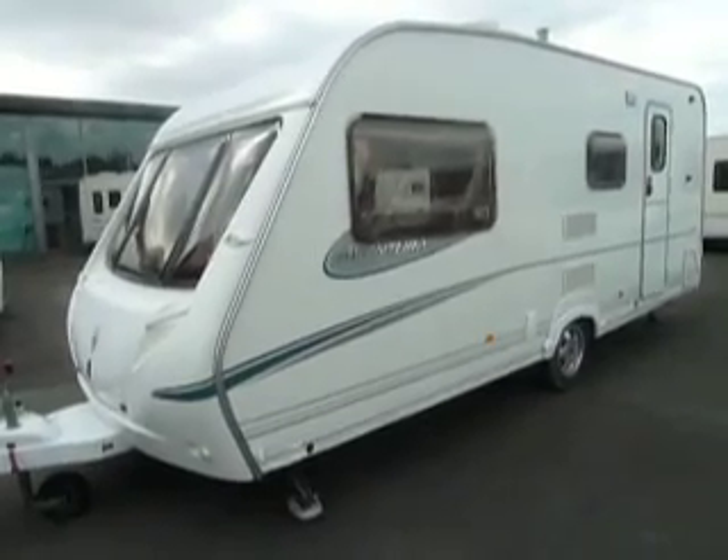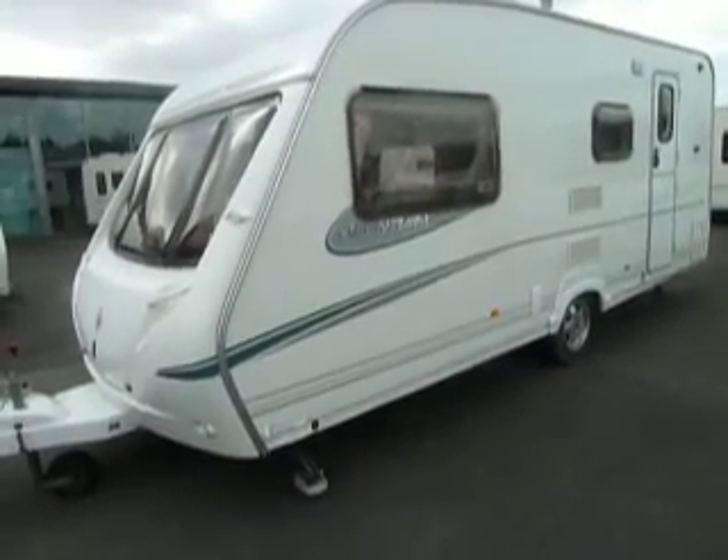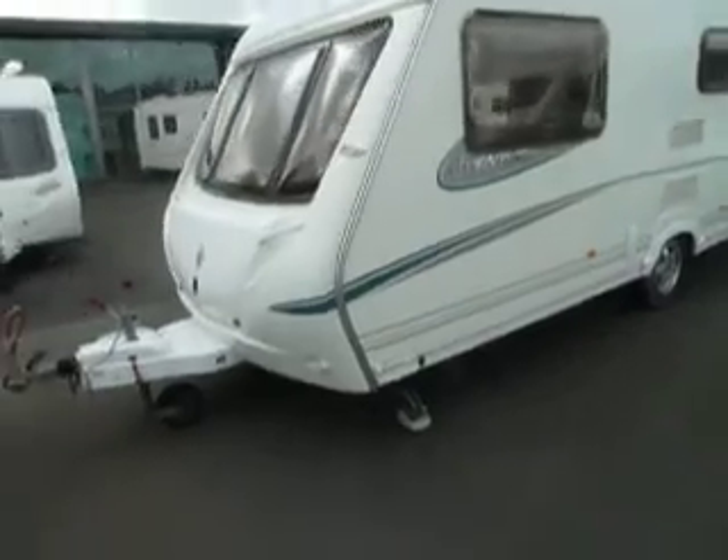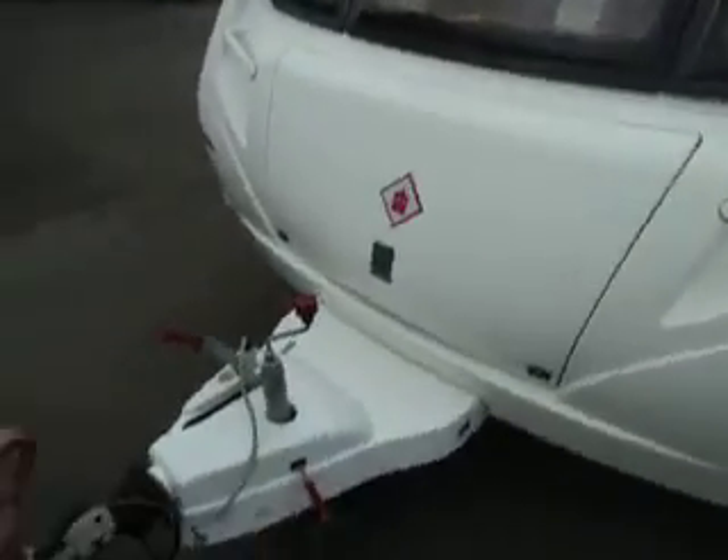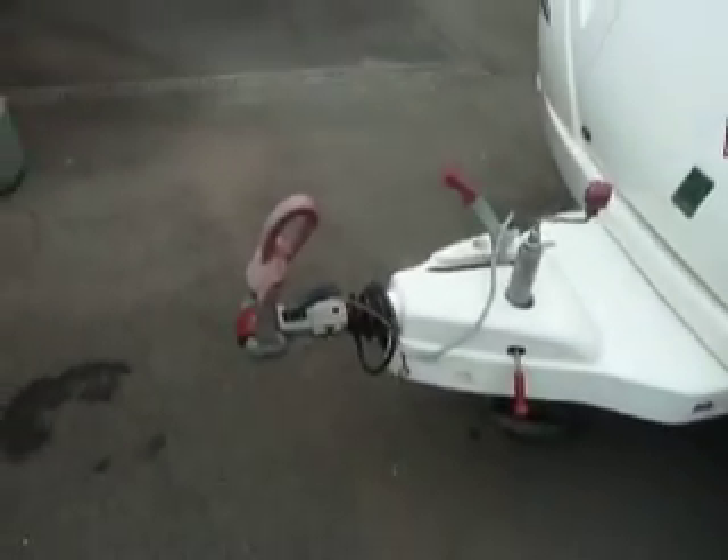Hello and welcome to Style Up Leisure. In front of us we have a 2005 Abbey Aventura 320. Towards the front of the caravan you've got a large locker area to store your gas bottles, and the caravan has been built on an Alco chassis and has the Alco stabiliser.